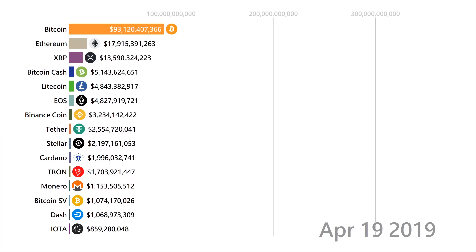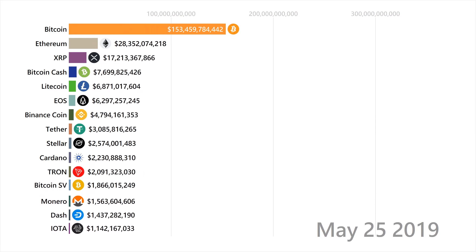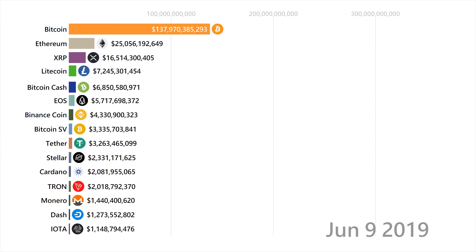Tron is a proof-of-stake chain that primarily hosts entertainment applications for its users, and was actually created by the CEO of BitTorrent.